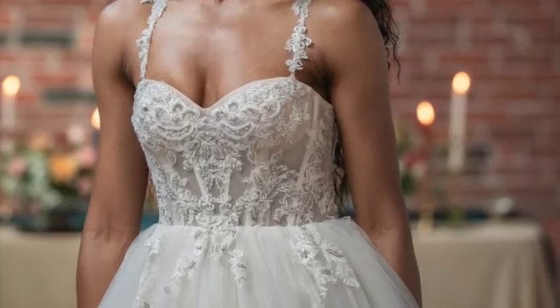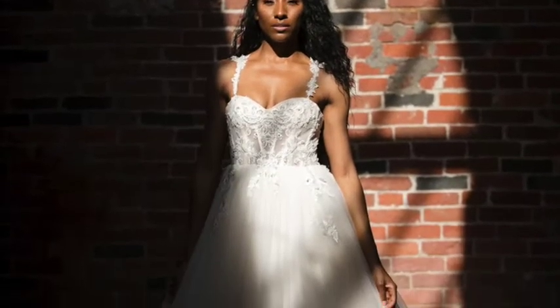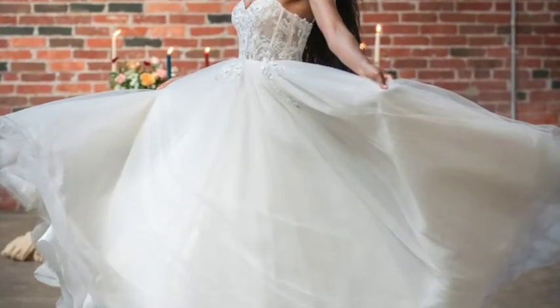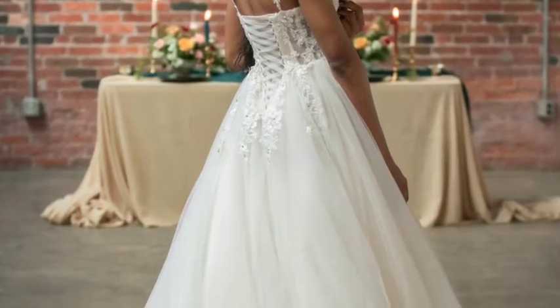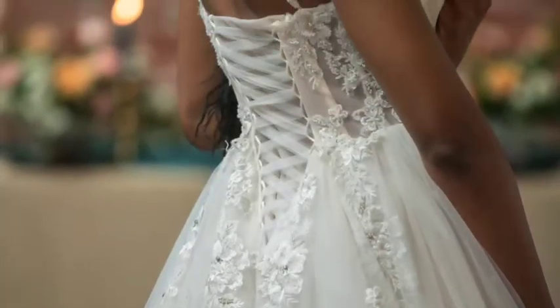First, we have the Luxe Boheme White Tulle Couture Gown. This beautiful gown is elegant and whimsical, full of intricate detail featuring a corset-backed beautiful soft floral lace with subtle rhinestone details. A dreamy silhouette in layers of white tulle, this secret garden beauty is effortlessly flowy. Fall in love with the shape and movement of this bohemian gown.